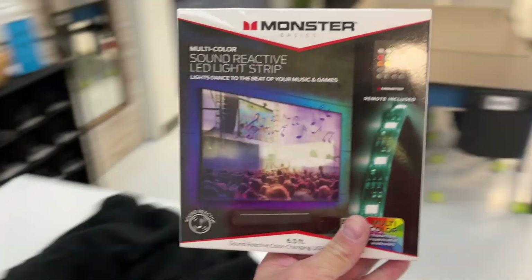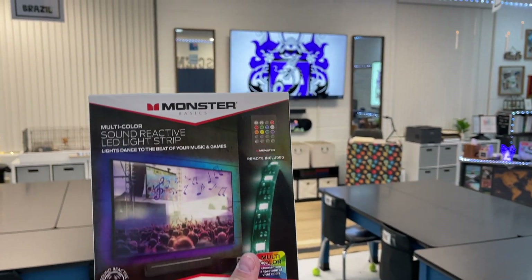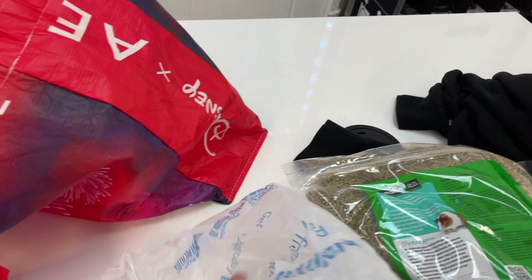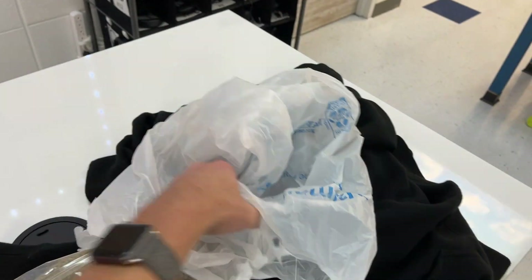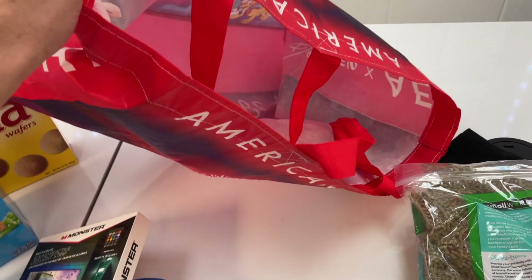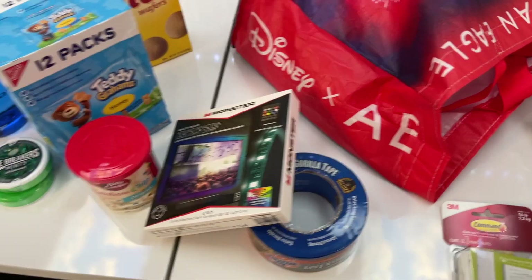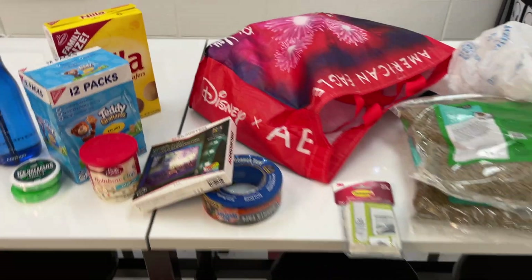I got these LEDs to go on the back of my TV to backlight it. I didn't have a reusable bag in my car at the time, but these reusable ones are so great for bringing everything into school and also less plastic. I'm going to keep this one and reuse it. But that's my haul for the week.